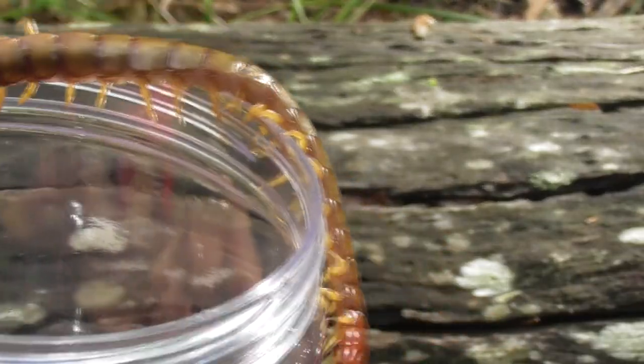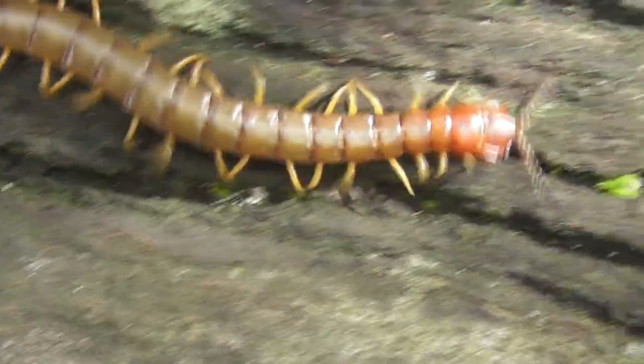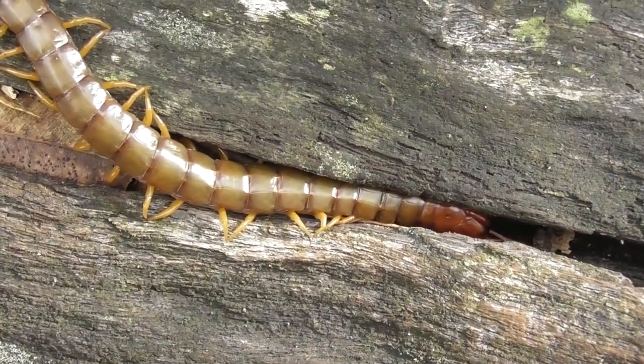Centipedes are one of our planet's most ancient hunters, with an ancestry stretching back over twice as old as the earliest dinosaurs. The sheer physical strength of many of the larger species allows them to take on not only large invertebrates, but even small vertebrates such as lizards and snakes.